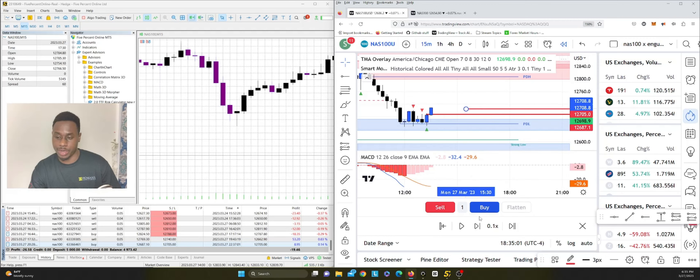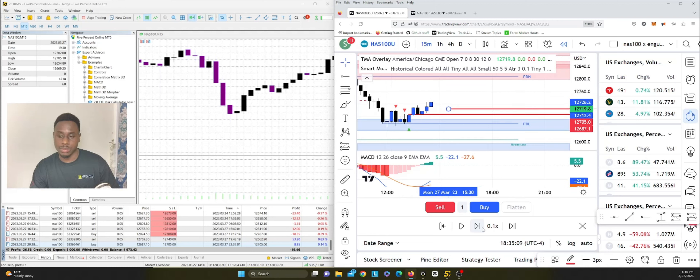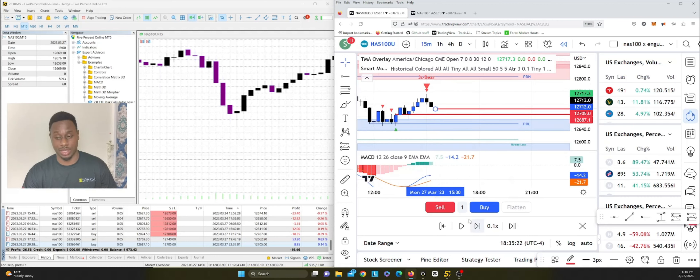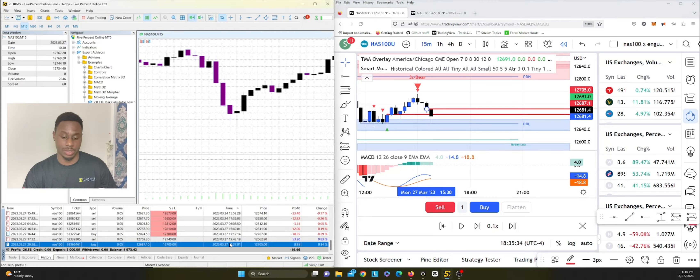I entered to the buy side there, thinking we're getting a nice reversal. It started to push up, then found a rejection — a three-line strike plus a bearish engulfing — and just took it back down. After this you can have a push to the upside again, but it depends on how the market is feeling. I got stopped out on that candle at 3:37, and it matches up with the same time on the other chart.